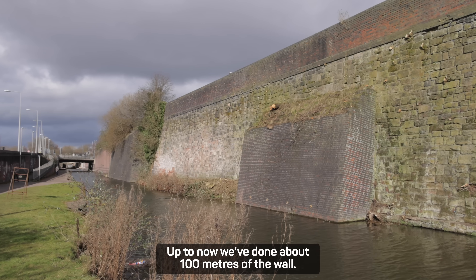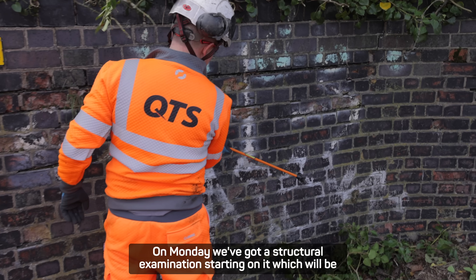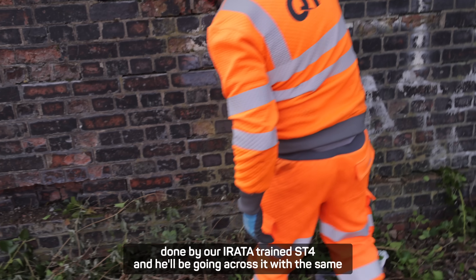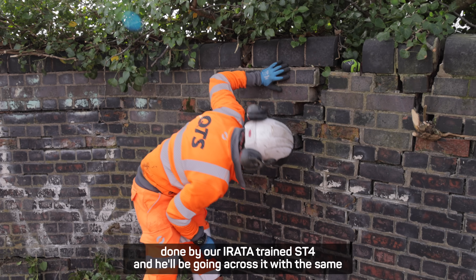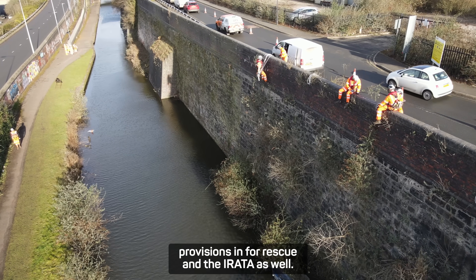Up to now we've done about 100 metres of the wall, and on Monday we've got a structural examination starting, which will be done by an Irata-trained ST4. He'll be going across it with the same provisions in for rescue on the Irata as well.